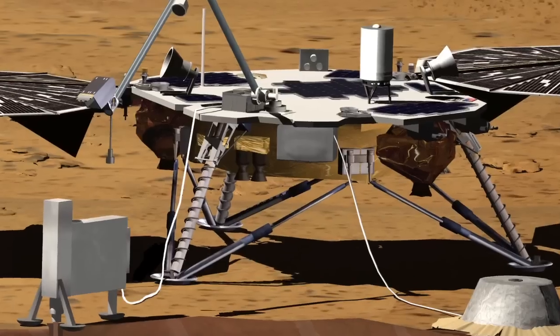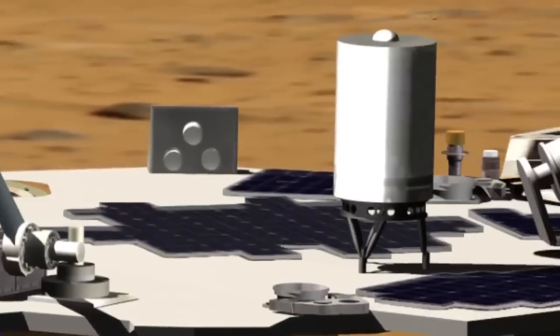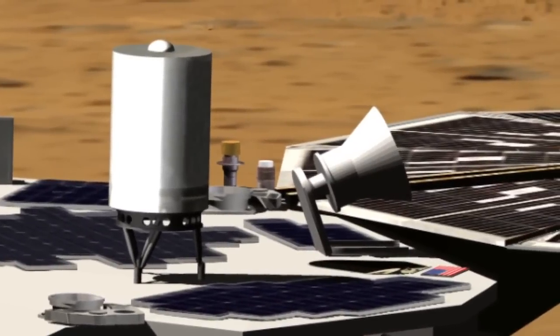And it's going to measure its reflexes by looking at how the rotation wobbles with the tidal effects of the sun. Our final experiment is called RISE, and that's going to be looking at basically the wobble of Mars to help understand what the core size and composition may be.